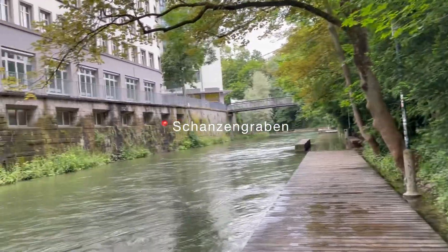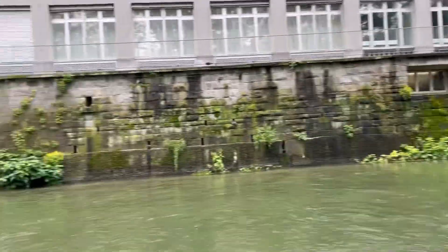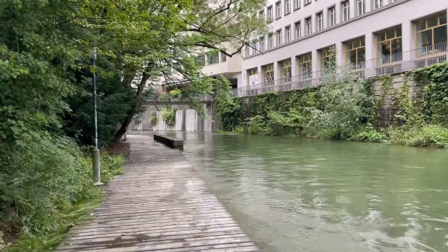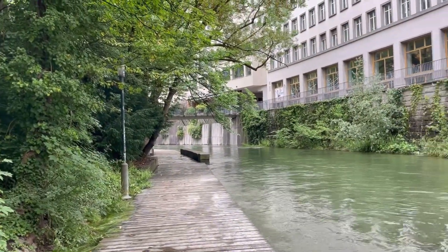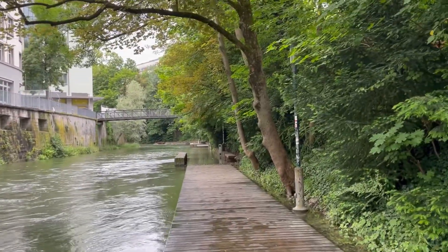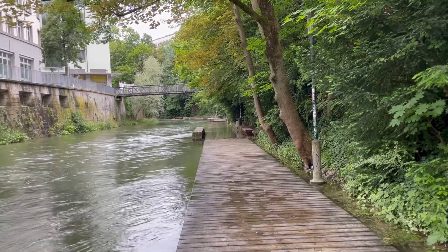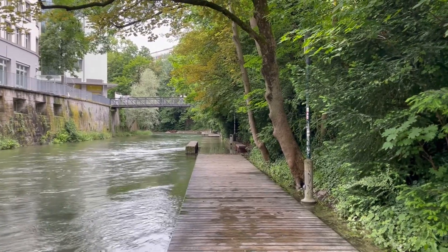Here we are at the old fence of Zurich that you can see all along, and it's super calm and beautiful. The nature is all around but there's a lot of water going on right now. I wanted to cross there because I love this path but unfortunately it's not possible, unless I want to get wet feet.